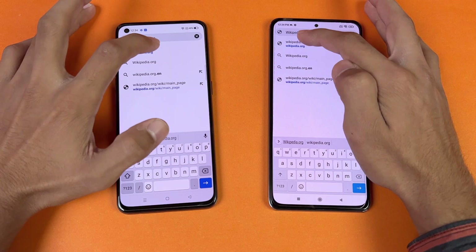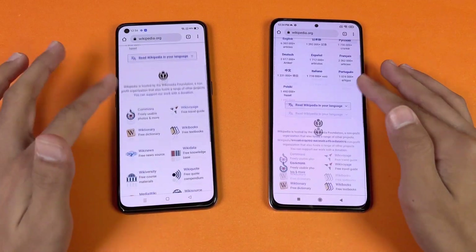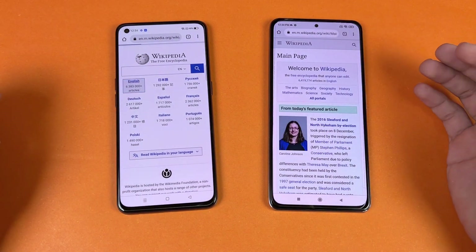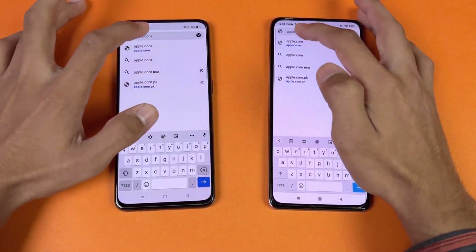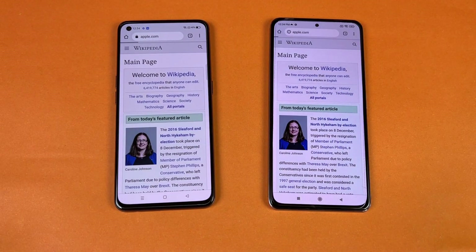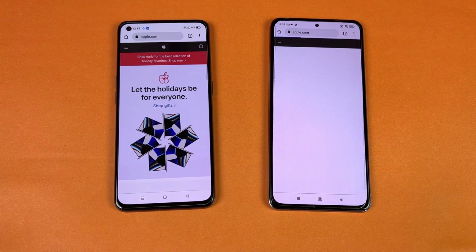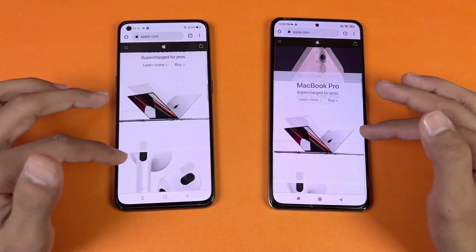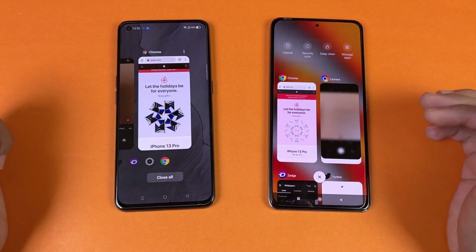Now let's test internet speed in Google Chrome on both phones. Opening Wikipedia — exactly the same, and scrolling is very smooth on both at 120Hz. Opening an English Wikipedia article — a little faster on the Poco F3; scrolling is smooth with no issues. Next is Apple.com — faster on the Realme GT this time; the Poco F3 is taking a lot of time. Scrolling on both phones is very smooth with no issues.